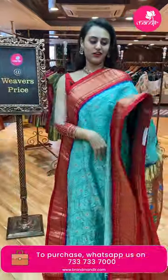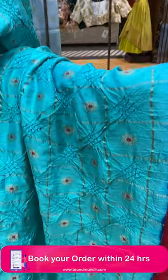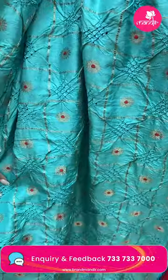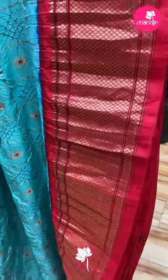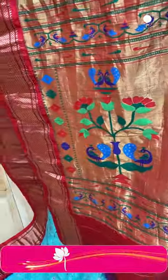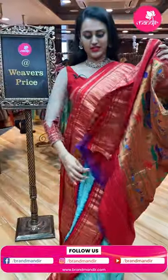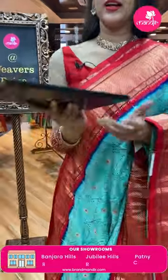The next beautiful saree is in a beautiful light sea green with amazing red and mata color. The body has amazing floral butties and self-zari checks. This is a Narayan Peth Bandhani — a Paithani Bandhani. The border has a beautiful Narayan Peth border, absolutely wonderful. The pallu has an amazing Paithani pallu with beautiful peacocks, parrots, florals, and leaves. It has a stunning contrast blouse in mata color.